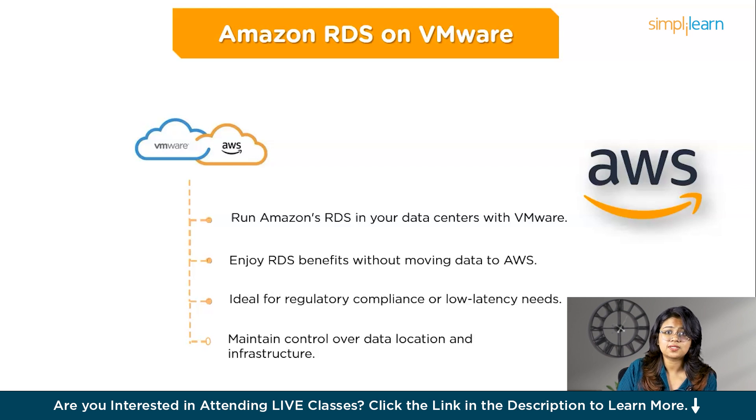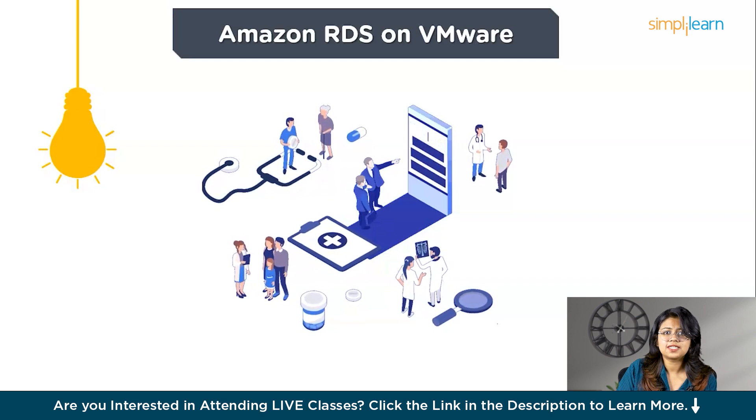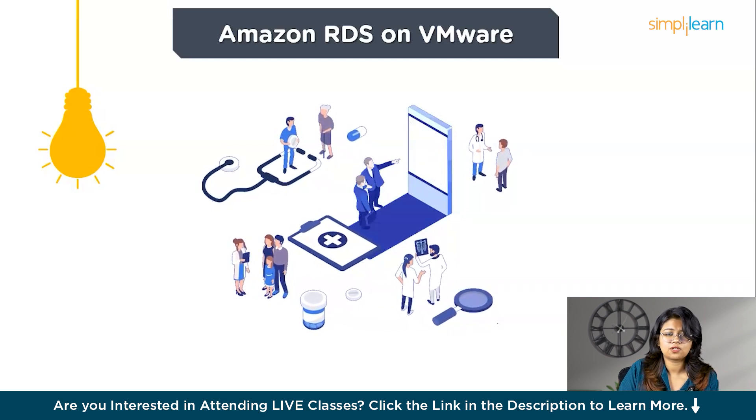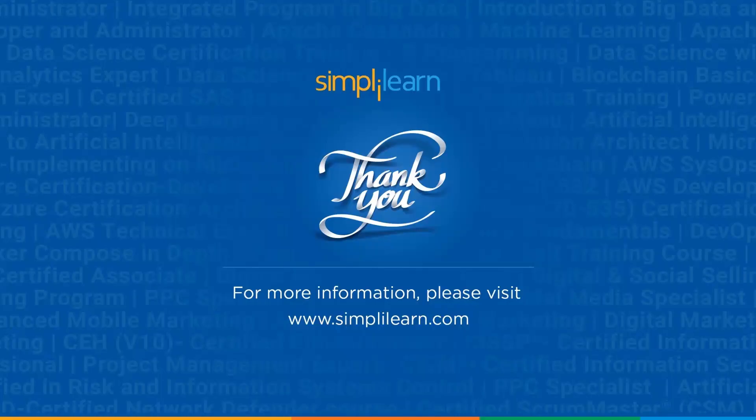Finally, Amazon RDS on VMware allows you to run Amazon's managed relational database service in your own data centers using VMware virtualization software. This means you can enjoy RDS benefits like automated backups, patching, and scaling without moving your data to the AWS cloud — perfect for businesses that must keep data on-premises due to regulatory requirements, low latency needs, or existing VMware investments. For example, a hospital with strict privacy regulations can set up and manage databases within their own data centers, getting AWS RDS reliability and automation while keeping patient data secure, compliant, and always backed up.